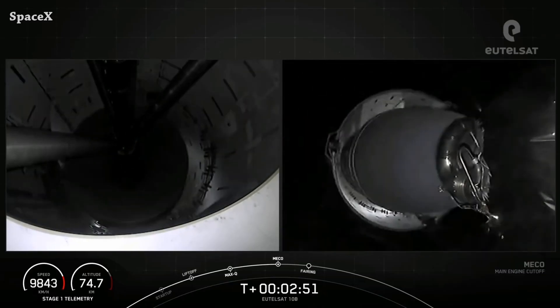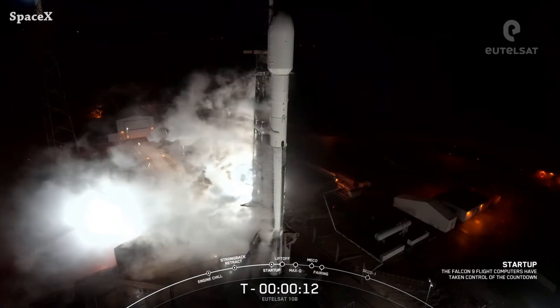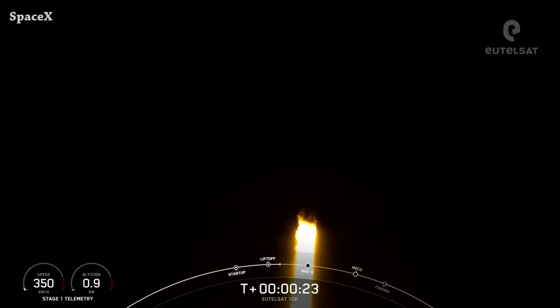Smooth stage separation and second stage engine ignition, and we have fairing separation. It was the 11th flight for booster 1049, with no attempt to recover it — now out of service.